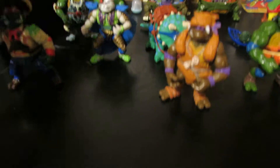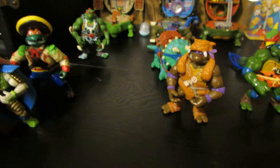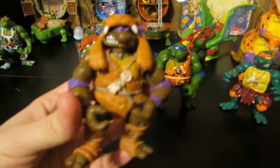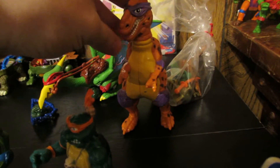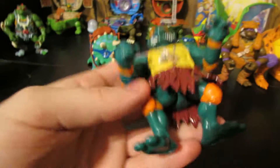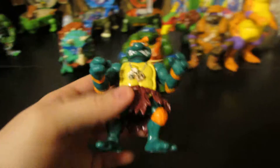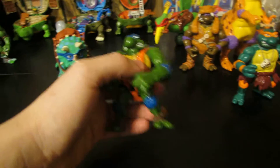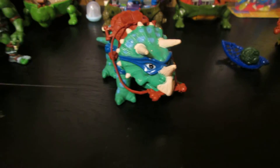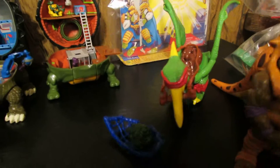Space Usagi here, and these are the Cave Turtles. Here's Cave Donatello, which comes with his dinosaur — his T-Rex. And Michelangelo — Michelangelo is the only one that I don't have his dinosaur yet, I still need to pick that up. And here's the Leonardo version, here's his dinosaur that he comes with.